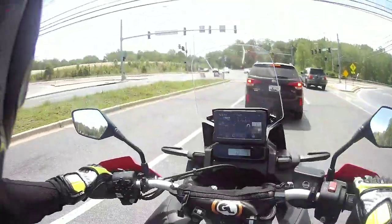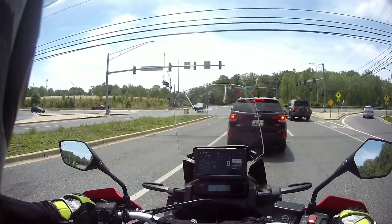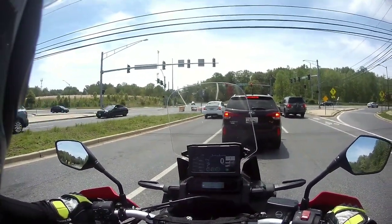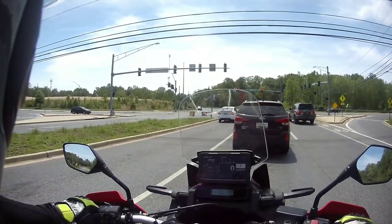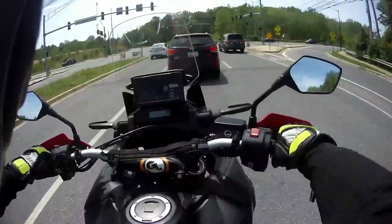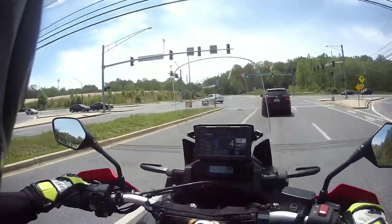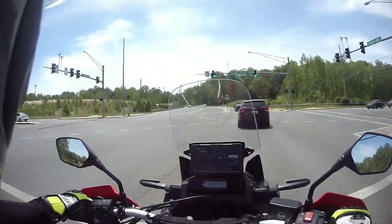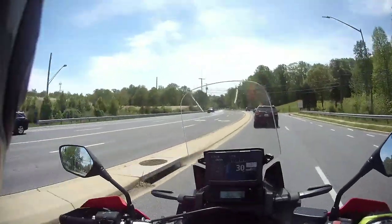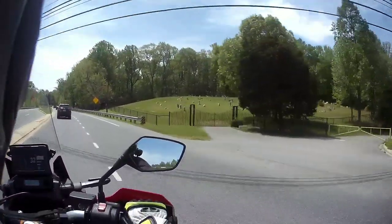I kind of like Urban mode — it gives me a little zip out on the open road. You can shift modes on the fly, and if you don't understand them you can just leave it in Tour and it's fine. But I love having the flexibility — it's almost like having multiple bikes in one.